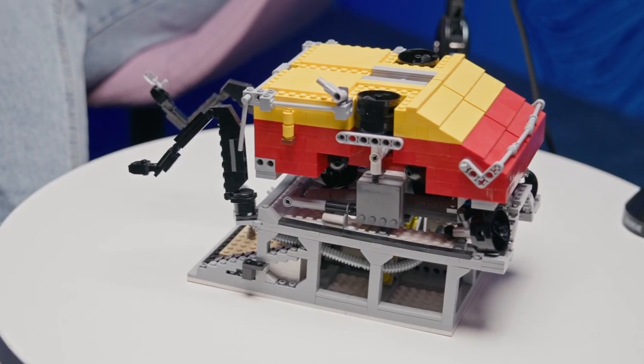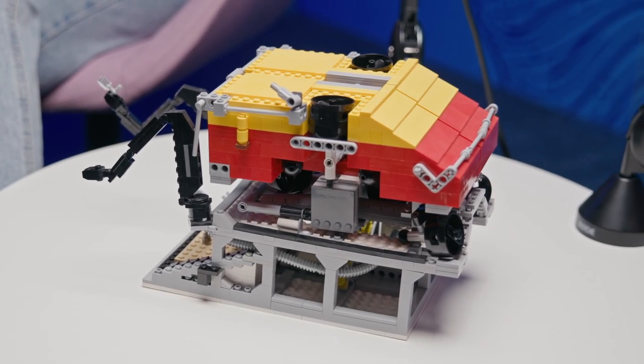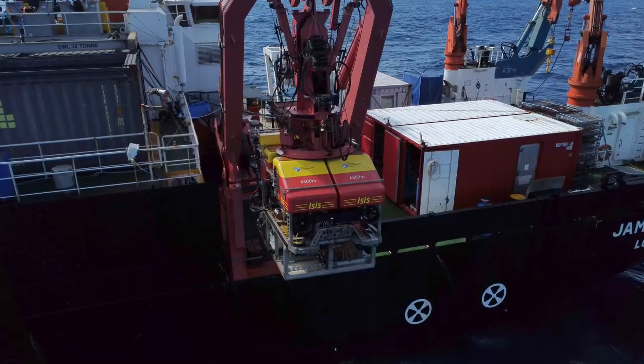So before I start asking you a bunch of questions on the ROV, I'm just going to say that we are very lucky to have a Lego model of NOC's ROV here with us today. If you're watching on the video, you can see it there. The real thing is much bigger than this, I assume?